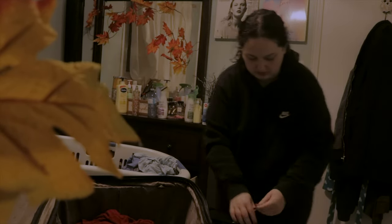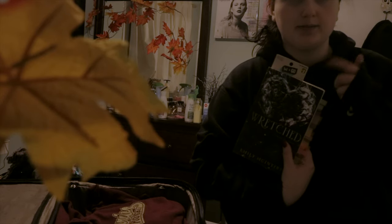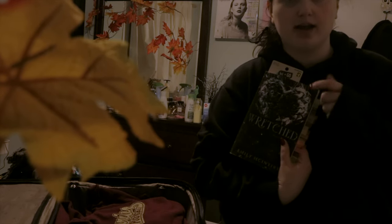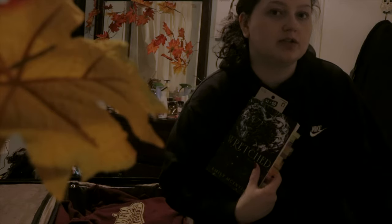I was debating bringing books — I'm going to bring this one. I was going to bring A Good Girl's Guide to Murder but then I thought, it's my first time meeting my roommate and maybe I don't want a book literally called A Good Girl's Guide to Murder. I went to America with my best friend and I haven't been doing a good job reading so I'll just bring the one.